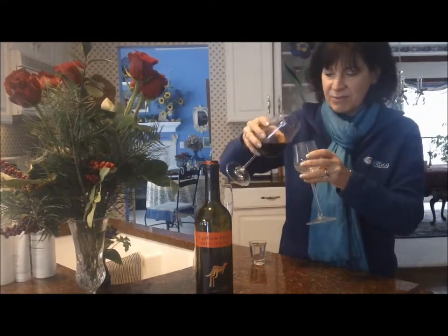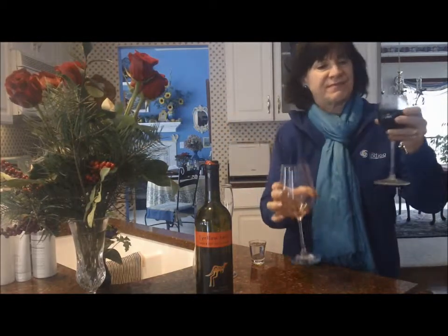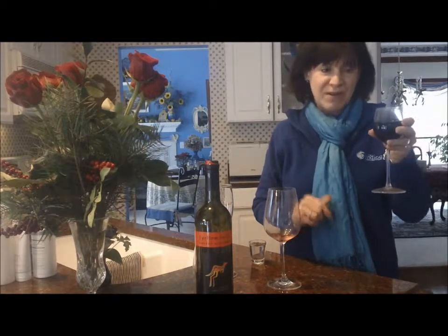Let's see what happens when I put it in here — it probably overflows. No, it doesn't. So maybe I'll use this glass more often to keep myself honest for that four-point glass of wine.